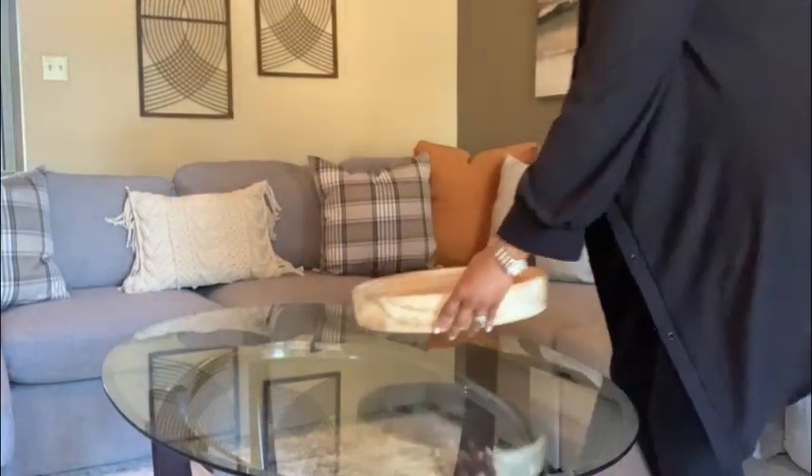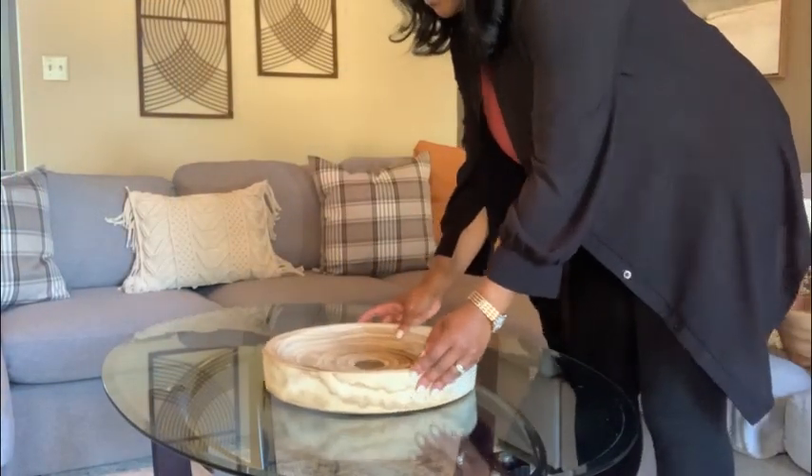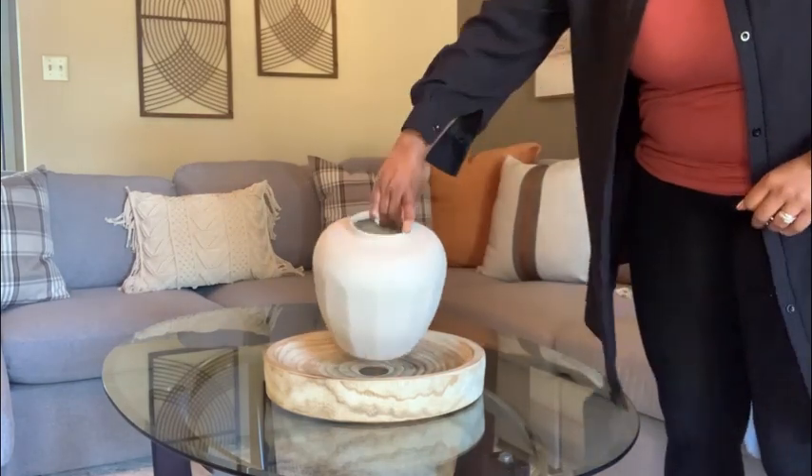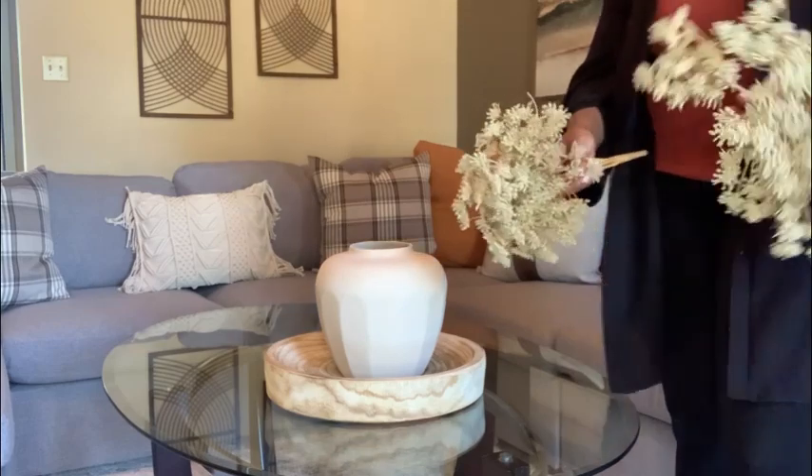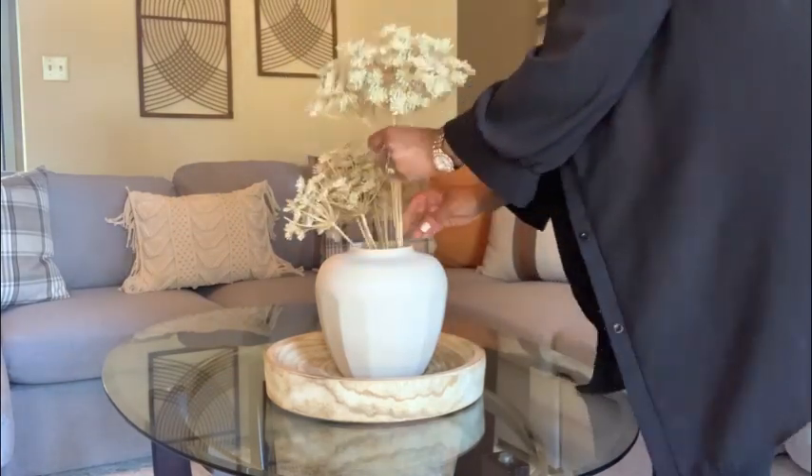Finally I'm sprucing up this coffee table. My client already had the coffee table, and the items I purchased came from Home Centric, Target, Hobby Lobby, and Tuesday Morning.